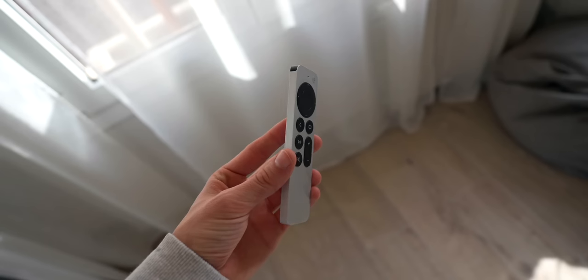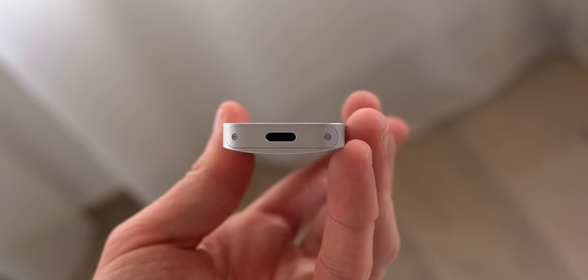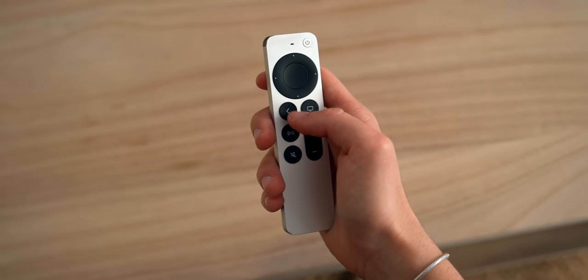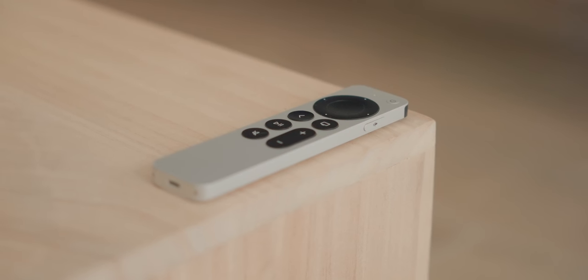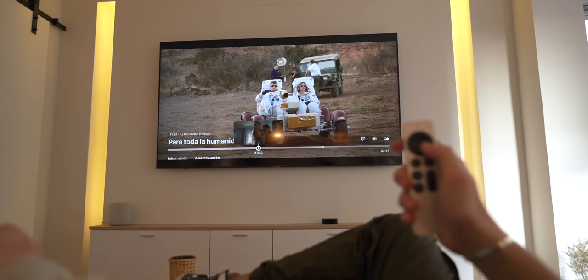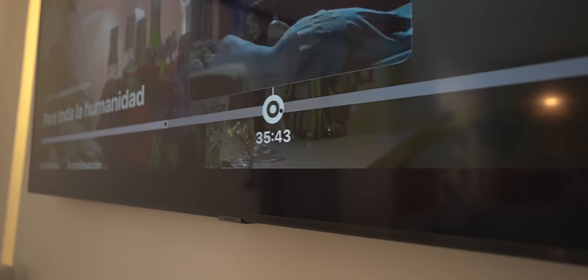The whole Apple TV experience wouldn't be the same without the Siri remote, which now has USB-C charging. I really like how minimal and sleek this aluminum design is. The updated design from last year has been working great — I love those separate buttons. Something not a lot of people know is that the outer click pad is actually a touchscreen, so you can make a rounded movement to skip forward or go backward on your movies and series with ease. It's really satisfying.